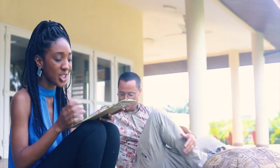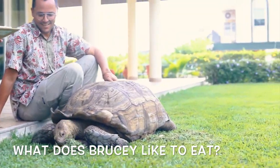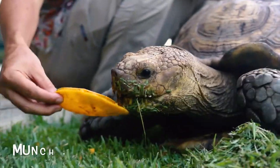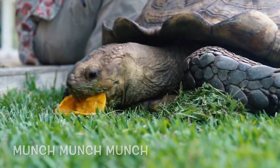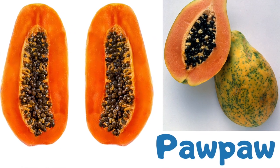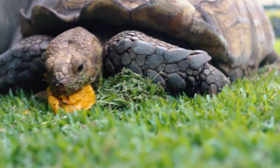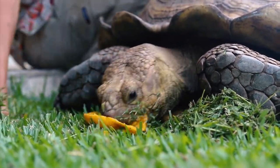The next question is: what does Brucey the tortoise like to eat? Come closer — we can see him eating already. As you can see, he loves mango skin! This morning for breakfast he had some pawpaw and some mango, and he also eats a lot of grass.